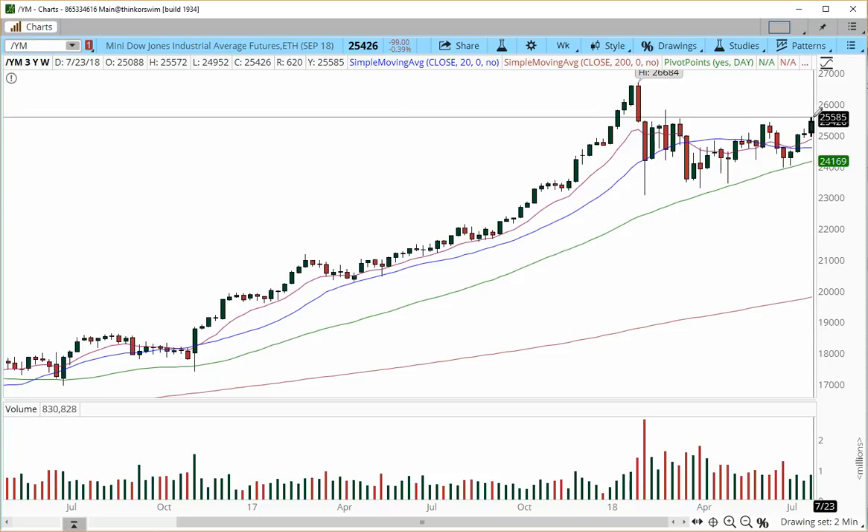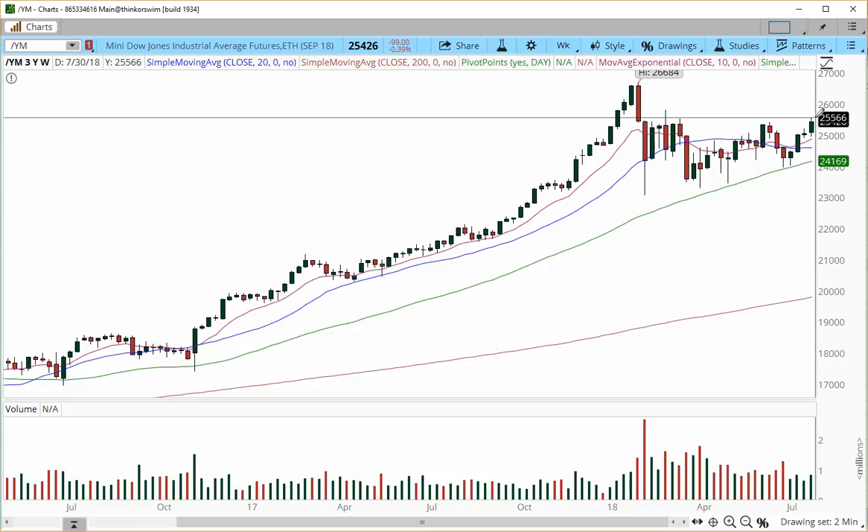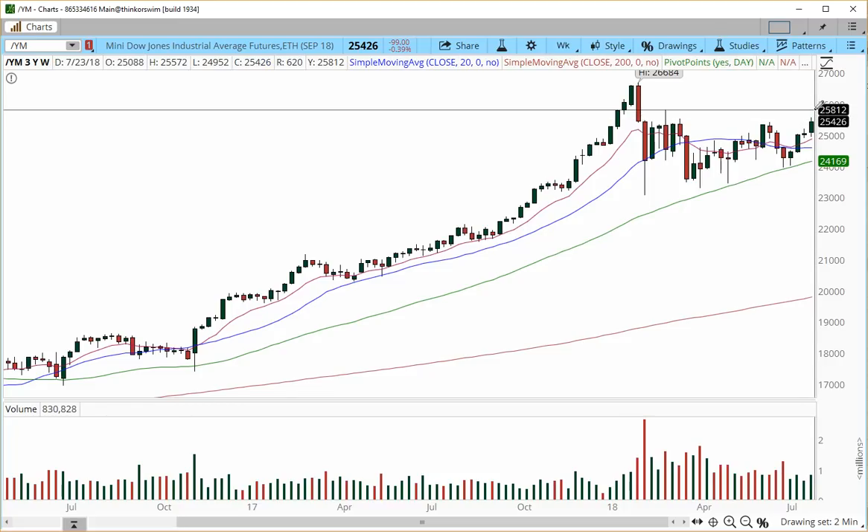Right now, although we tapped into resistance at the 25,585 level, if we break the 585 level, this is going to be the catalyst for an acceleration higher back into the 25,800 level. This is contingent on the price accelerating into the 25,570 zone. Over 25,570, we will be bullish throughout the week, and price may accelerate higher all the way into 25,700 and 25,800.